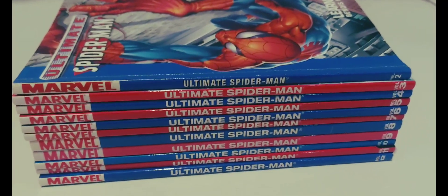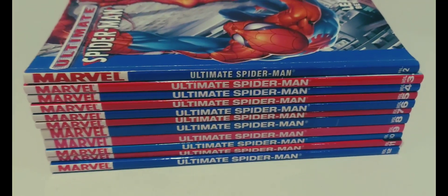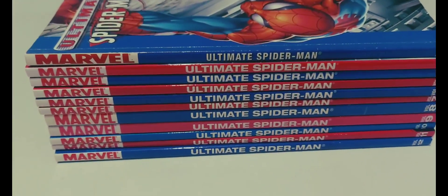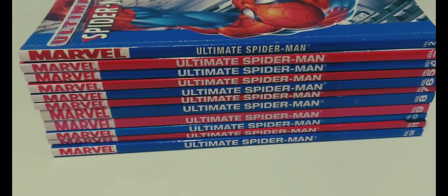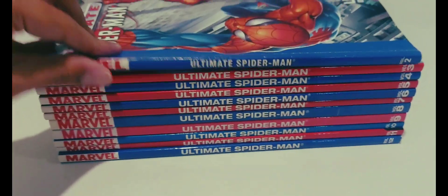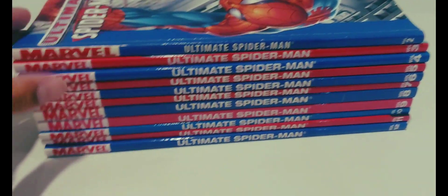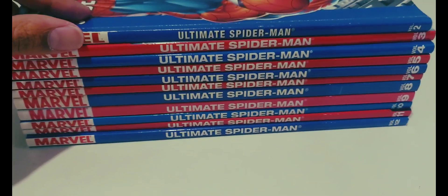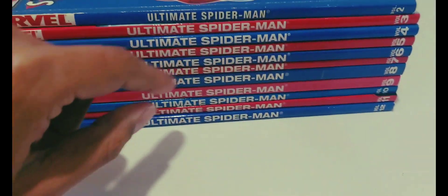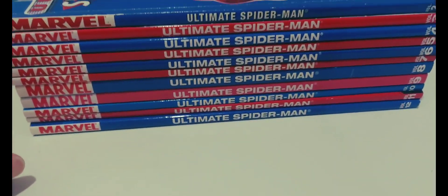Hey guys, what's going on? My name is Akio and welcome back to another comic book collection update. As you can see, we have a lot here. This just came today — well, not all of it. I got volume 2 like a month ago, read it, really enjoyed it, and as it turns out I didn't realize this until recently when I was ordering the rest of the series.